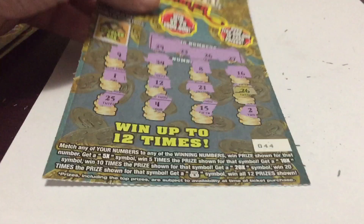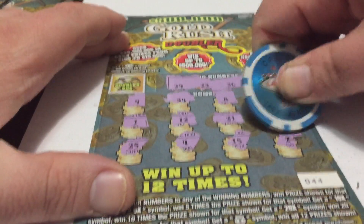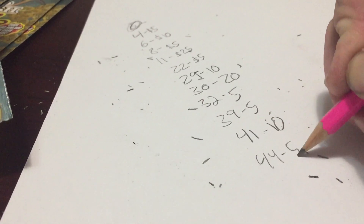Now we go to ticket number 44. We got a number 26, $5. Do we double it? Nope. So ticket number 44 is going to be a $5 winner.